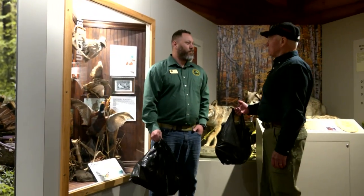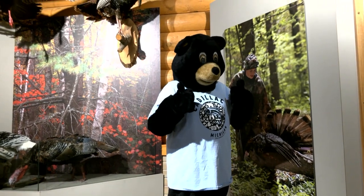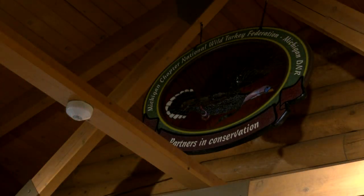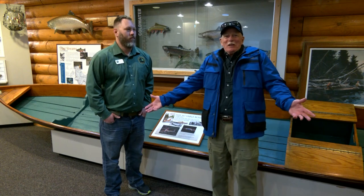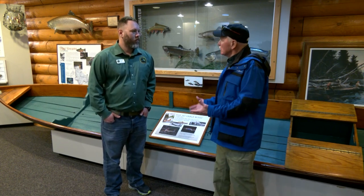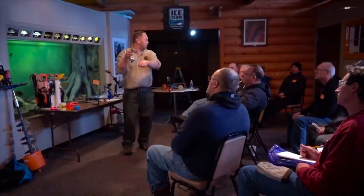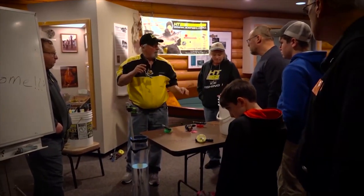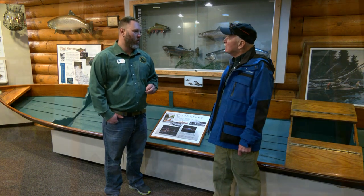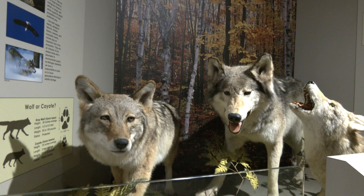One thing we do have is good eating in Cadillac. Here at the Carl T. Johnson Hunting and Fishing Center, our number one priority is education — we teach about hunting, fishing, and shooting sports. All these displays, you can come through here and see all the native animals of Michigan, all the sport fish and critters that can be hunted or trapped in Michigan, and learn about them. We're standing right now with an original Ausable River fly fishing boat, designed for fly fishing in our state. I'm told it's one of three, and the only other original one in Michigan is in Lansing at the Natural History Museum.